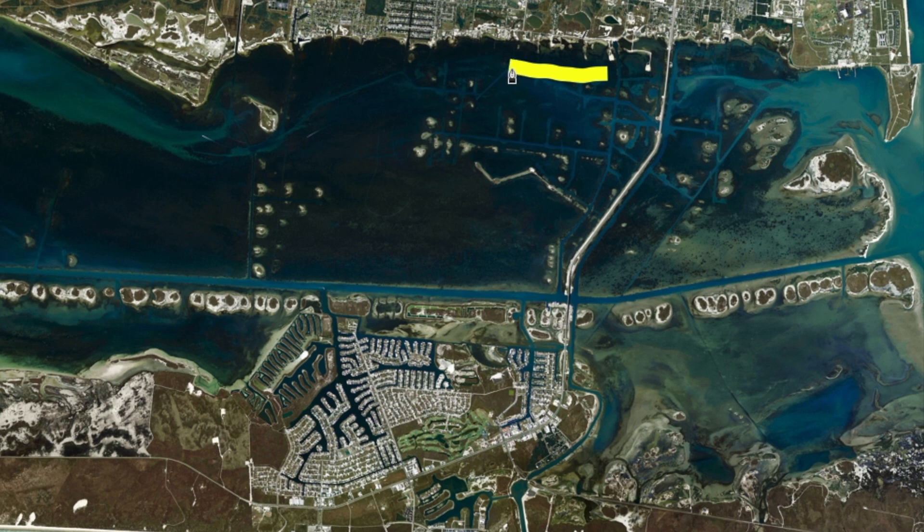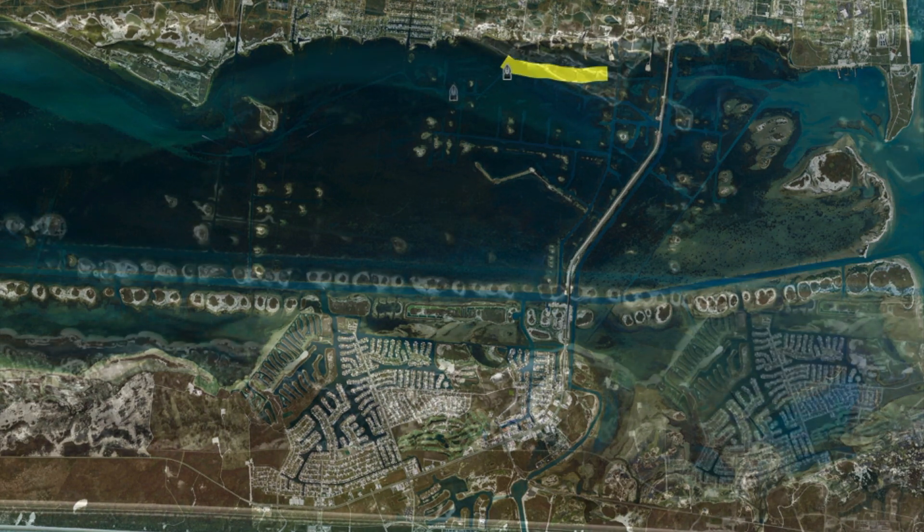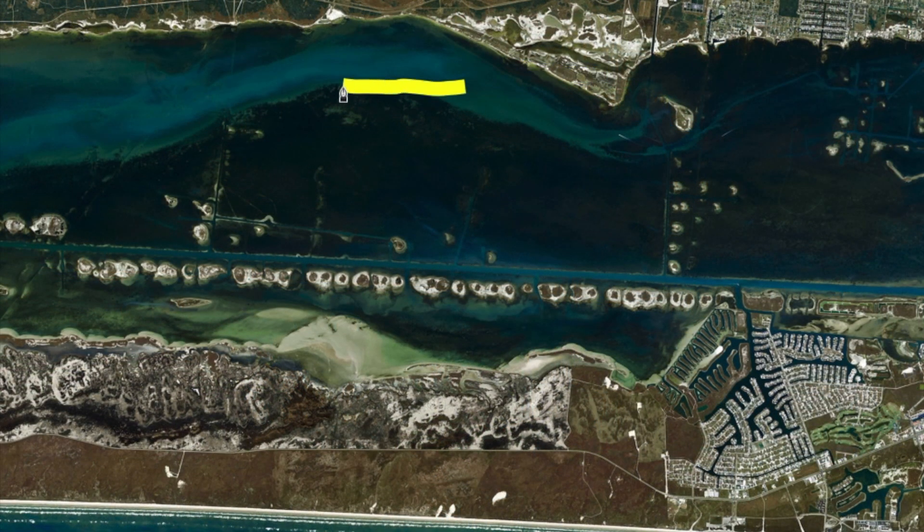During these cold fronts, I've been parking right on the edge of these little crash channels catching black drum, both keeper and oversized. Live shrimp's been the ticket. Over here B-Croft's heading into Emirates,